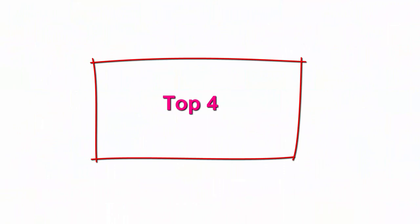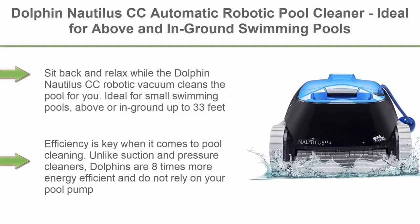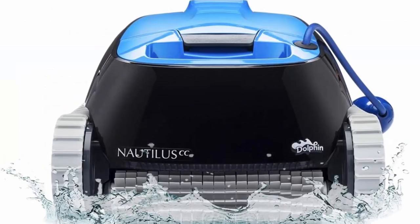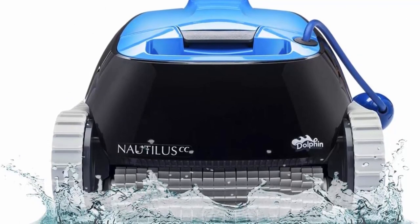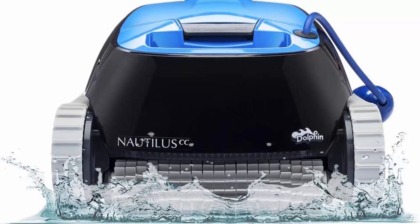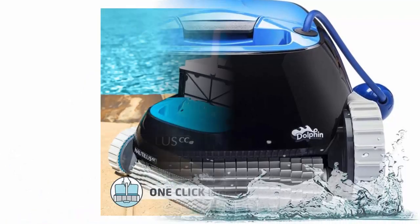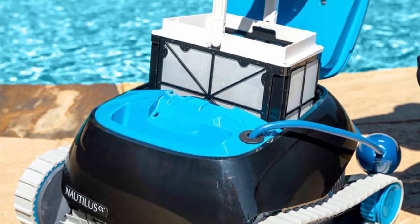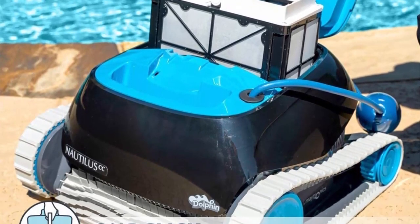Top 4: Dolphin Nautilus CC Automatic Robotic Pool Cleaner, ideal for above- and in-ground swimming pools up to 33 feet, with large-capacity top-load filter basket. Sit back and relax while the Dolphin Nautilus CC Robotic Vacuum cleans the pool for you. Ideal for small swimming pools, above- or in-ground, up to 33 feet. This easy-to-use, compact cleaner will have your pool ready for splashing fun in just two hours.